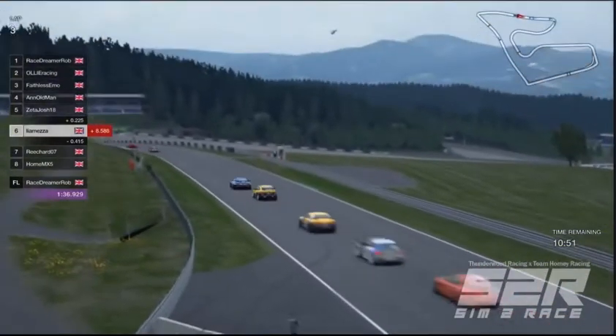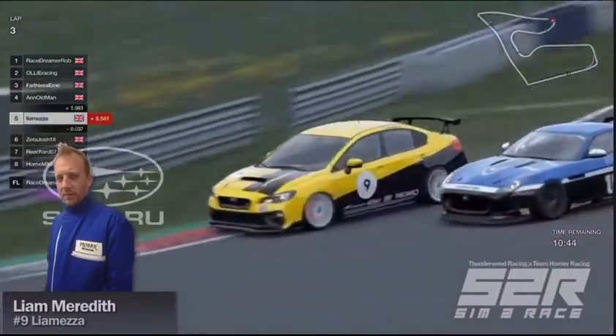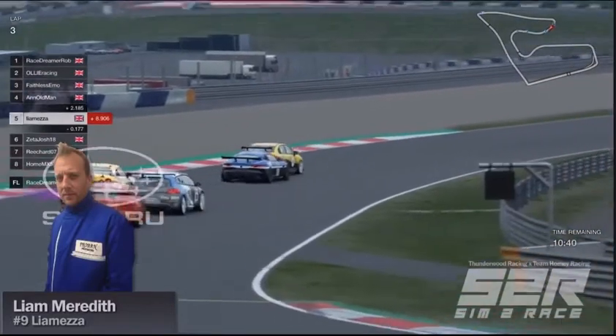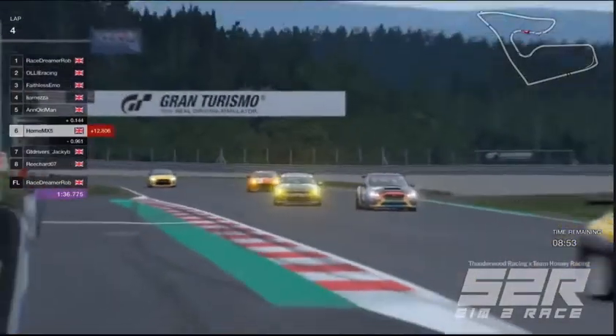That's some really impressive driving from Liam Meredith. He stopped the car, turned it, and then was able to just get on the throttle, going up the inside of Josh as well into turn three. Fantastic work by Liam in terms of racecraft, keeping ahead of the Nissan GTR.